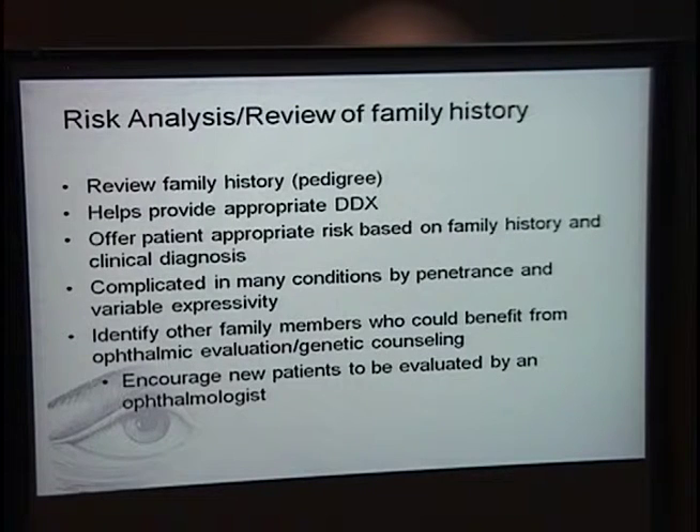Once I've taken a family history, I perform risk analysis and review the family history with the patient, walking them through why I'm reaching the conclusions I am. This risk analysis can also help provide differential diagnoses if there's no clear clinical diagnosis. In many ophthalmology conditions, this can be complicated by penetrance and variable expressivity. Another advantage of reviewing the family history is that I can identify other patients who might benefit from an ophthalmic evaluation — patients who are at risk but wouldn't necessarily have already presented to us.